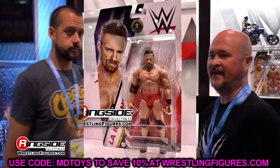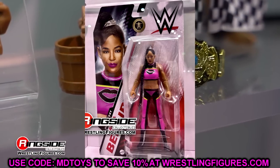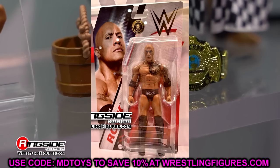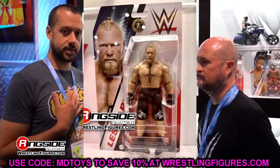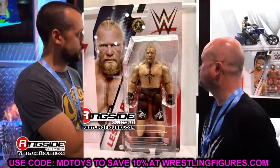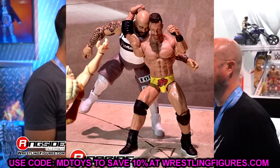There's just going to be basics everywhere. If you cleaned out your entire house, you're going to find a basic just somewhere random — under a couch, under a cushion, in a drawer. But we are introduced to this new era of WWE basic figures.